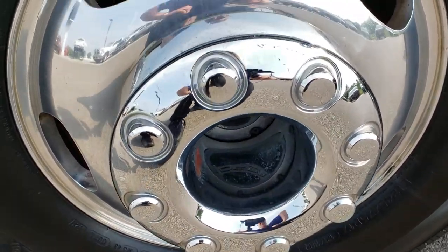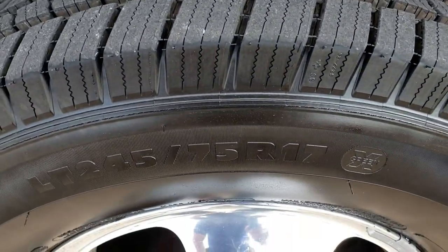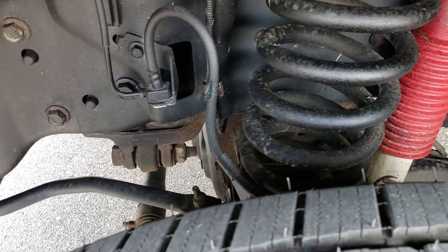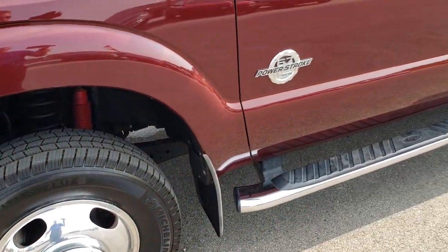Factory polished aluminum rims. On the front we have brand new Michelin LT 247/75 R17 tires. Frame and underbody are very clean. You can see it has the Rancho shocks, which tells me that this one has the FX4 package.